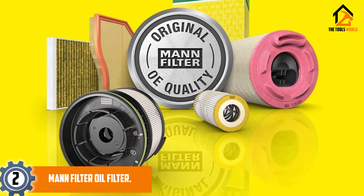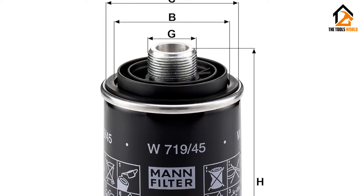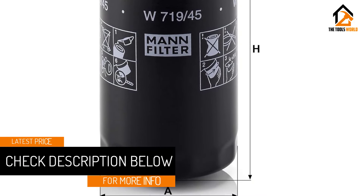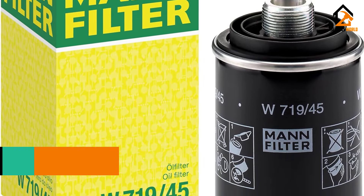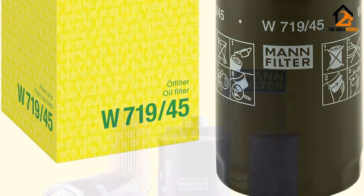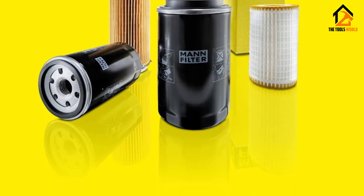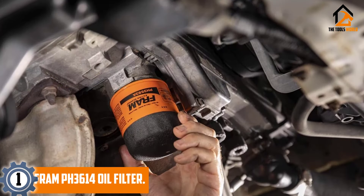Meet the Mann Filter W719/45 spin-on oil filter, a reliable companion for those who demand quality and performance in their engine maintenance. Designed with precision, this filter effectively removes contaminants to ensure clean and smooth engine operation. The spin-on design simplifies the installation process, making it a user-friendly choice for DIY enthusiasts. Crafted with high-quality materials, the Mann Filter W719/45 guarantees durability and longevity, providing peace of mind for drivers who prioritize top-notch filtration.